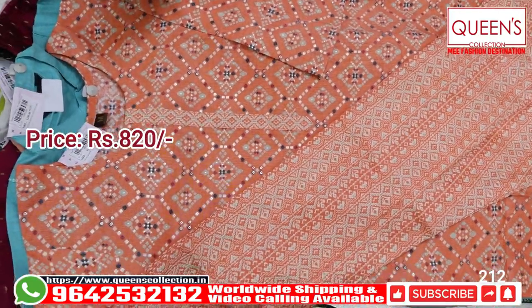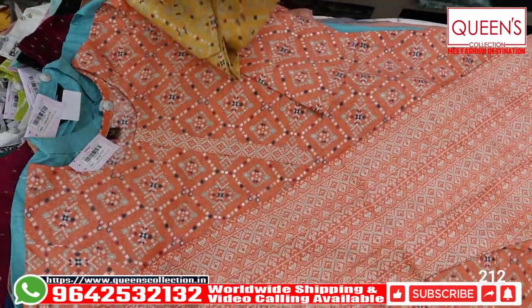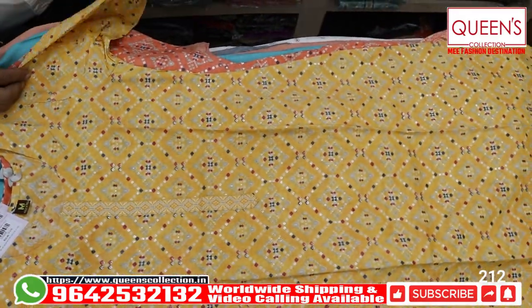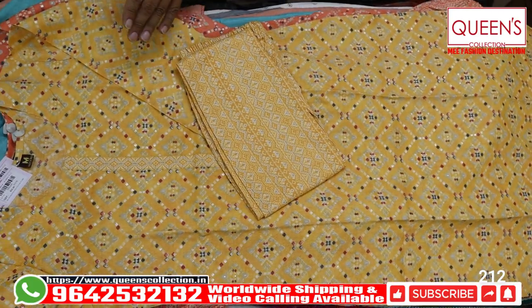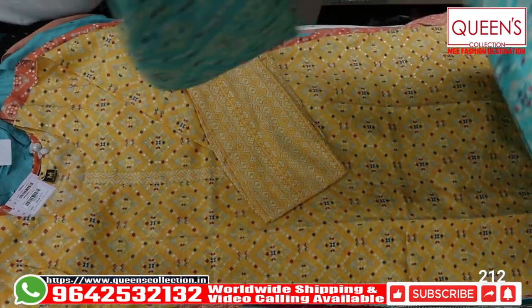First of all, you have a yellow color and also a lot of color. Fabric wise and color wise, you have a lot of different colors with a yellow bottom. Next you have a green color top with a green color bottom. Pieces are really lovely, elegant and sober.